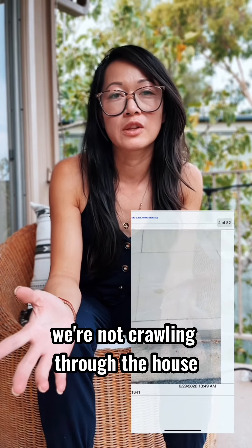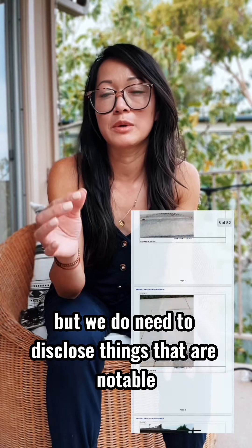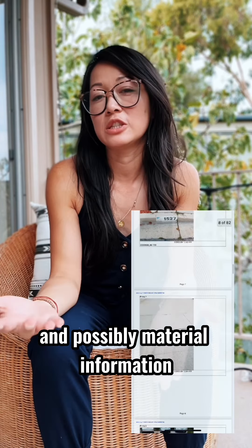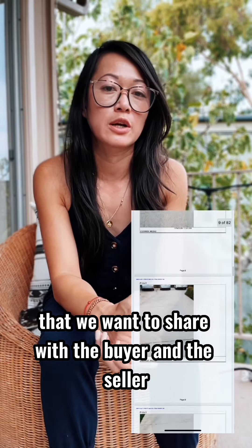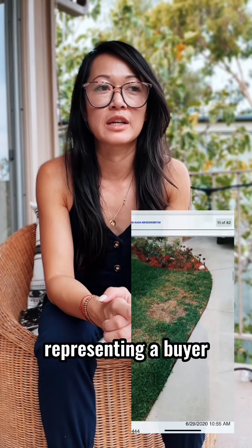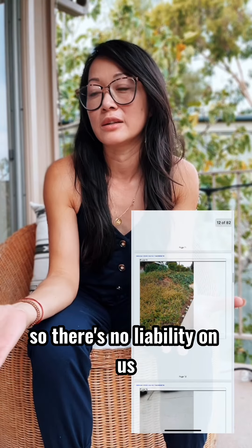We're not crawling through the house trying to find out things. But we do need to disclose things that are notable and possibly material information that we want to share with the buyer and the seller when we fill this out representing a buyer, so there's no liability on us.